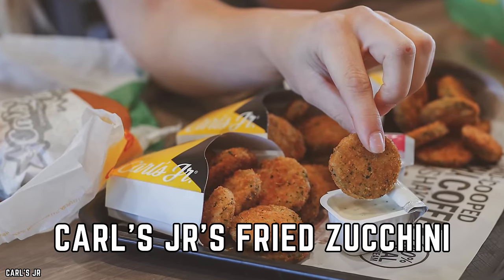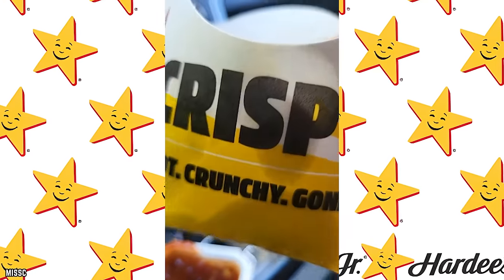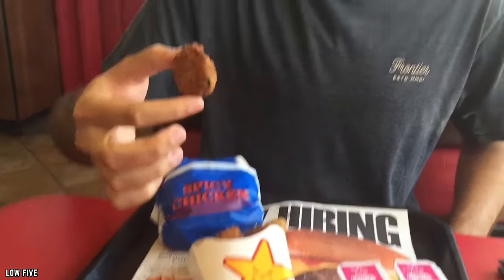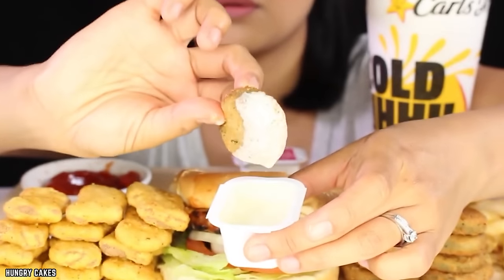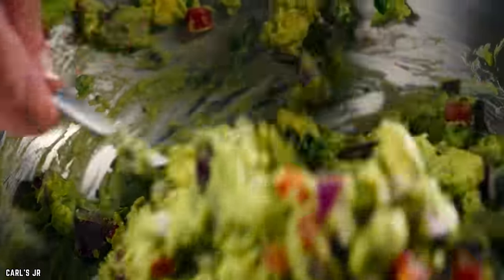Carl Jr.'s Fried Zucchini is a fresh take on fast-food sides. These crispy zucchini sticks are a flavorful and satisfying snack that stands out for their innovative twist on classic fast-food fare. The zucchini is coated in a light-seasoned batter and fried to perfection, resulting in a delightful balance between a crispy exterior and the natural, tender goodness of zucchini. Introduced by Carl Jr. as a nod to promoting healthier snacking options, Fried Zucchini has become a staple highlighting how fast food can evolve and cater to a variety of tastes.